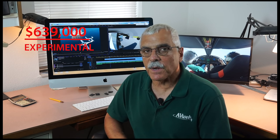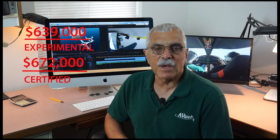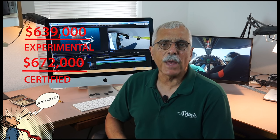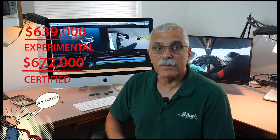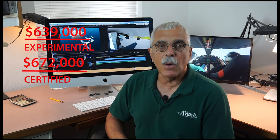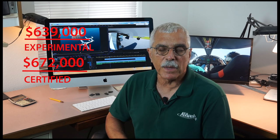Price: the experimental version of the Panthera is priced at around $639,000. The certified version is at about $672,000. I know it's a reflexive response, so get it out of your systems. That certified price, if it holds, is comparable — but a little less — than a Cirrus SR22 base price.